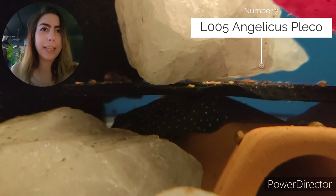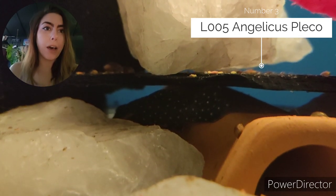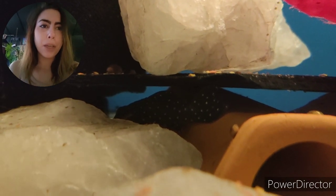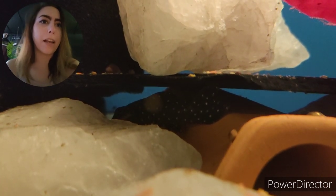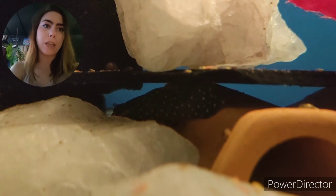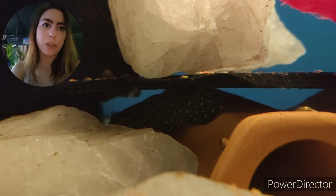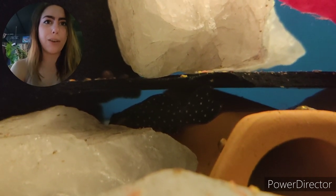Coming in at number three today, we've got the little Angelicus Pleco L004/L005. The L004 are the juveniles — they've got slightly larger spots — and as they grow they'll end up looking more like the adults. The Angelicus likes a really clean tank, they haven't got too much of a bad bio load, and they're mostly going to clean up any frozen food and flakes from your other fish. They can be a little bit feisty if you've got other plecos or catfish in the tank, but as far as plecos go they can't really do too much damage and are pretty peaceful overall.